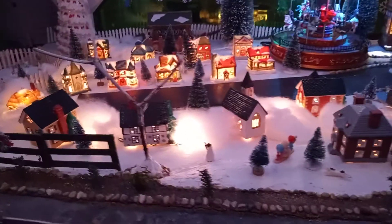We've got two trains set up. One train is a Coca-Cola train, collector's edition. And this is the rest of the Coca-Cola village.